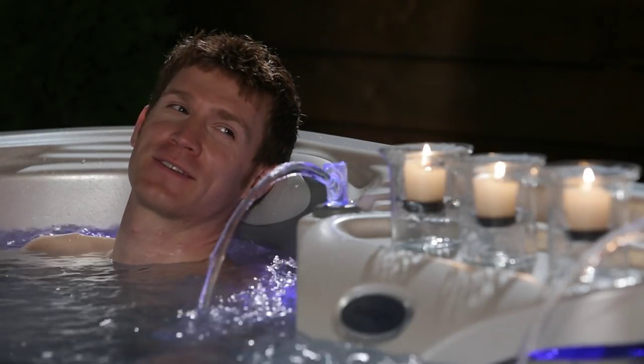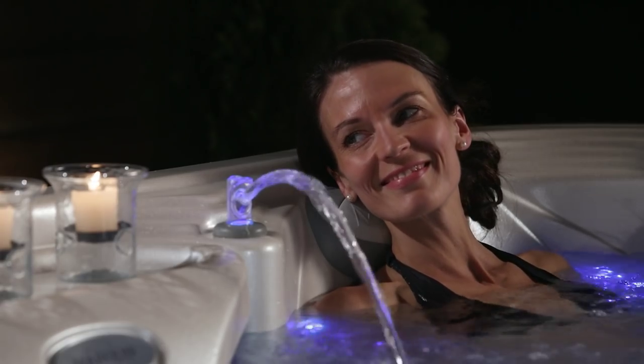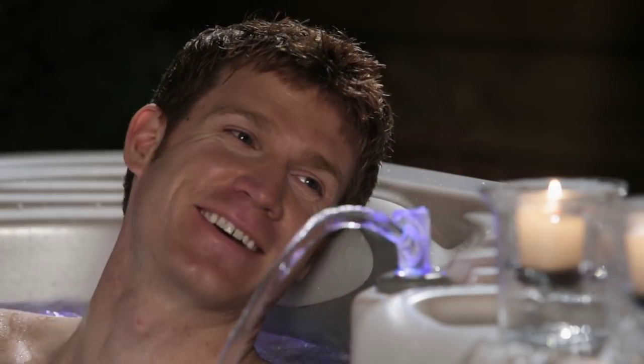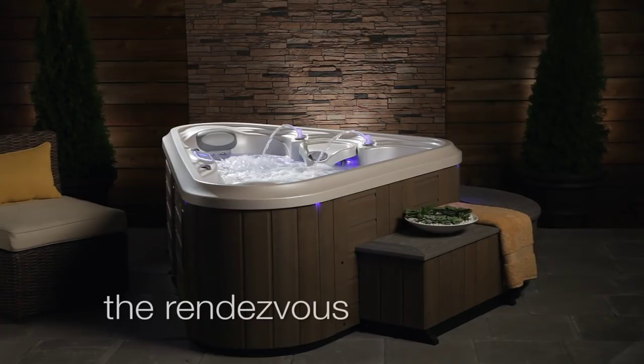They want a convenient life void of clutter and chaos, and space is at a premium. They value quality over quantity and want to feel good every day. For the ultimate hot tub experience, peek inside the Marquis Rendezvous.